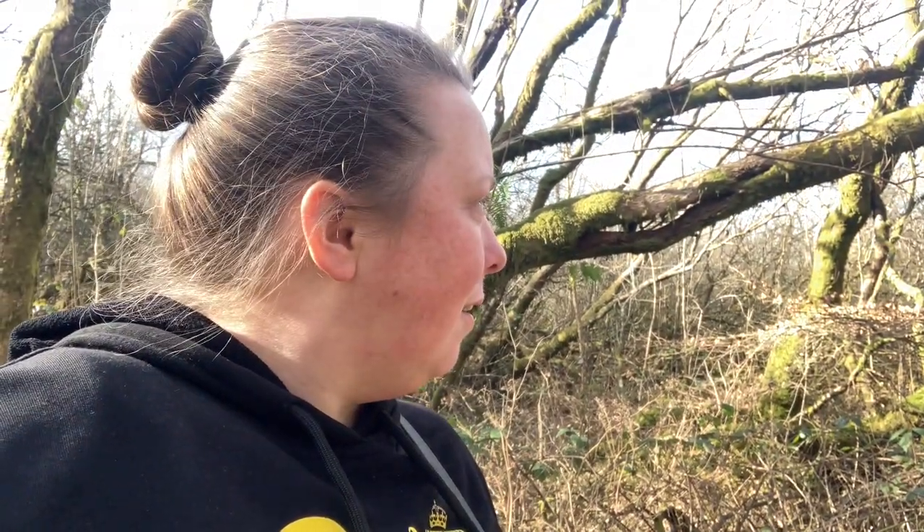You can just see behind me — I'm trying to get a better shot as I turn the camera around. The woodland around here just looks so old and it's just really peaceful. Because we are a distance away from the road now, you don't really hear the traffic. You can hear the odd train going by, but it's just so quiet.